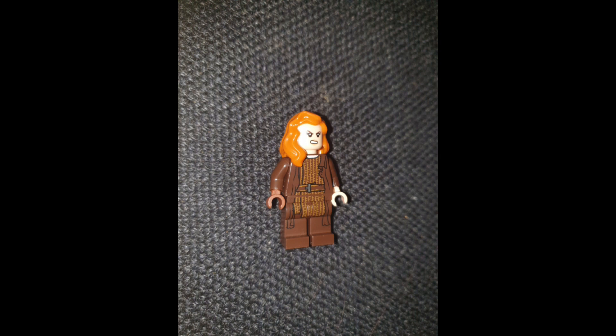LEGO tends to focus more on Snow White, Cinderella, Princess and the Frog, and Moana. I don't really see Brave done a lot — same with Pocahontas and Mulan. I don't see Brave done often.